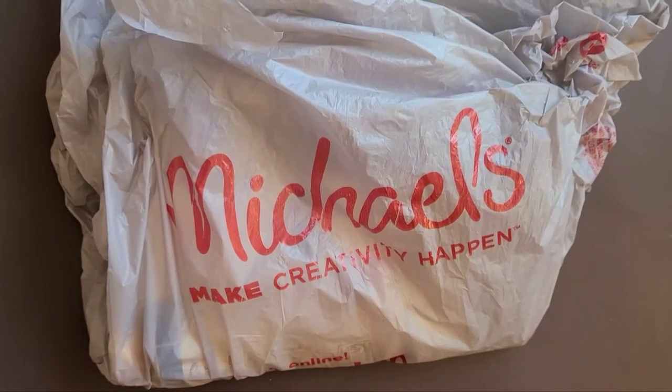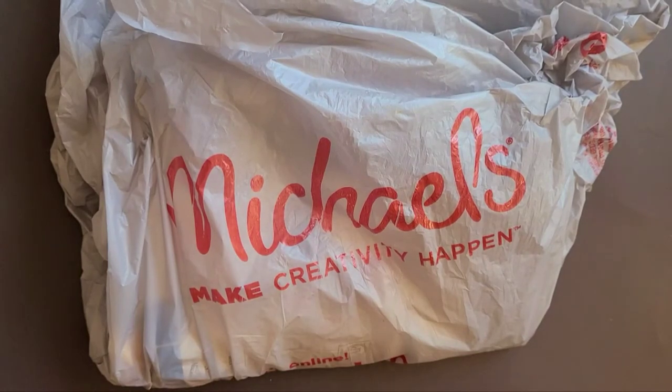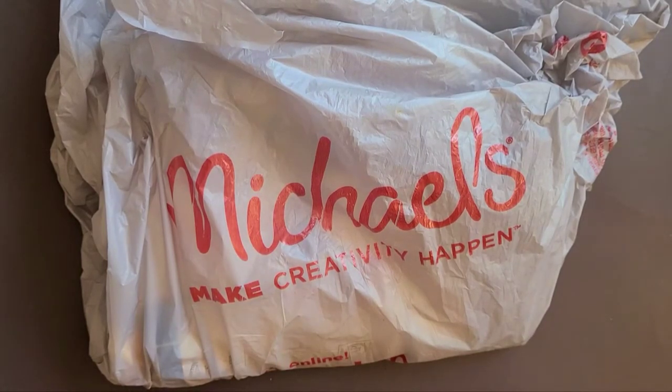A few videos back I did a Michaels haul clearance where I talked about the oil painting haul I did at Michaels, because they had really great deals on the Winsor & Newton artist oil colors — not the Winton, but the actual artist line.